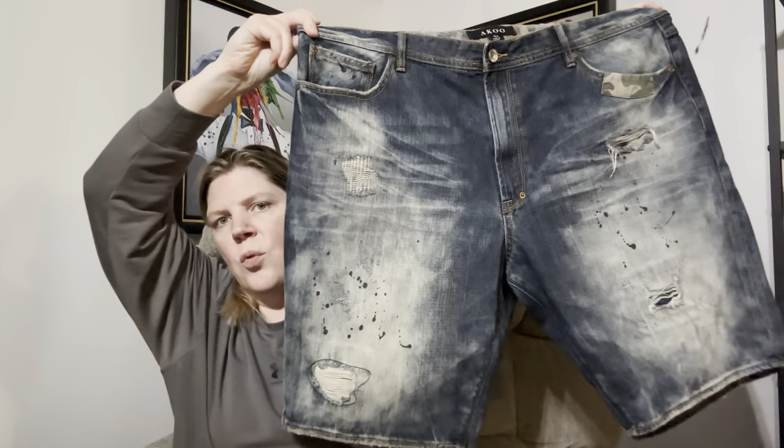I also purchased these — they're kind of funky. I had never heard of this brand, it's called Aku. They are men's shorts. These were only $3.99, and when I looked them up in the store they were going for about $35. We're getting into closer to the season of shorts — we're not there yet, but we're getting closer. I think this was a good purchase, fingers crossed.